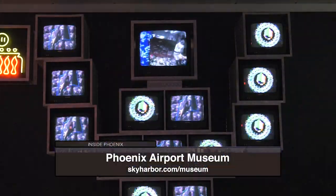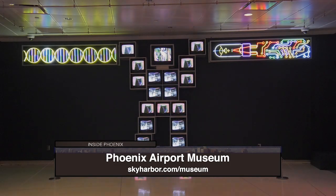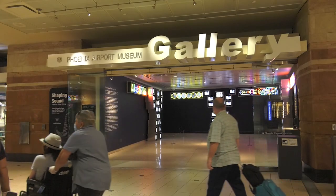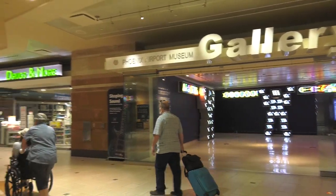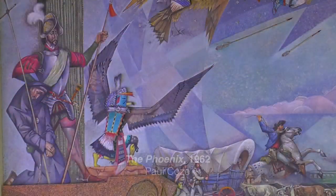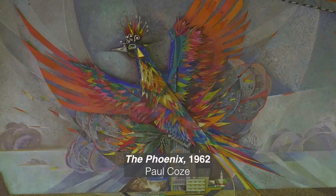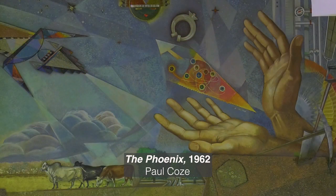The Phoenix Airport Museum is one of the largest and oldest airport art programs in the country. The airport museum began more than 30 years ago. Art at the airport has been a long-standing tradition starting with Paul Coe's mural, the Phoenix, which was created in 1962 for the opening of Terminal 2.